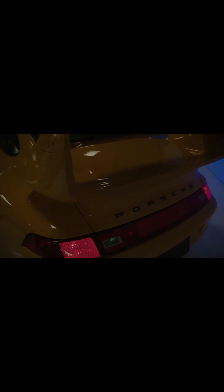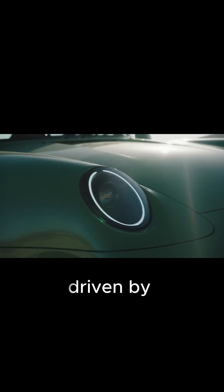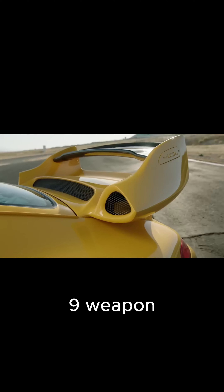Who was involved in bringing Gunther Works to life? A passionate team of automotive engineers and designers, driven by a shared love for Porsche's iconic 911 models.